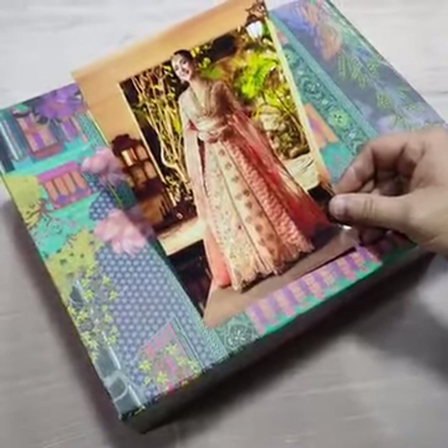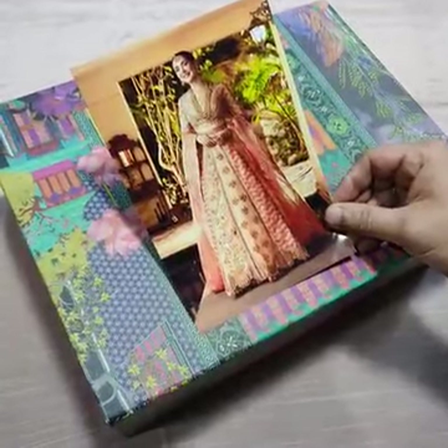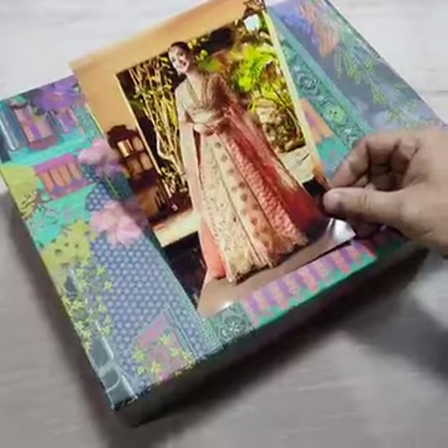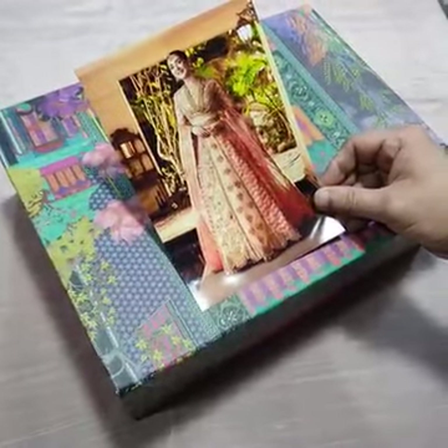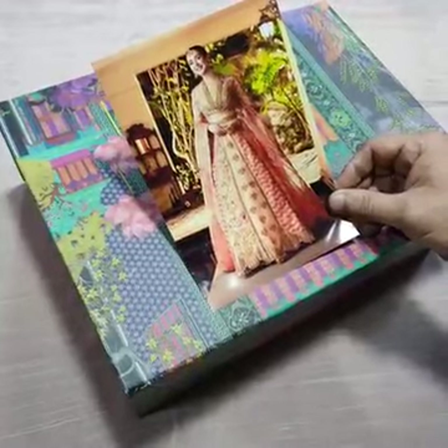Bismillah Rahmanir Rahim, Assalamualaikum viewers. This is Crimson Luxury Wedding Edition — Crimson x Shakira wedding collection. The collection name is Egg Jalak. It's one of the beautiful coats; the master king copy D5 coat is also in stock.